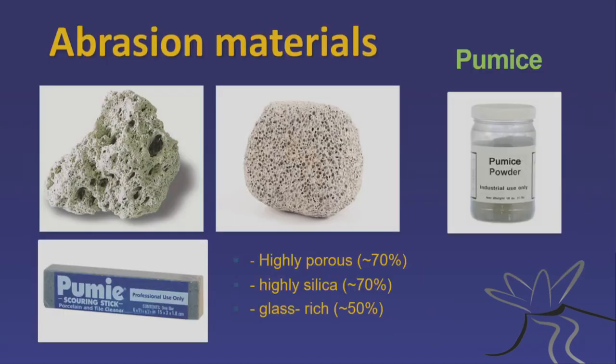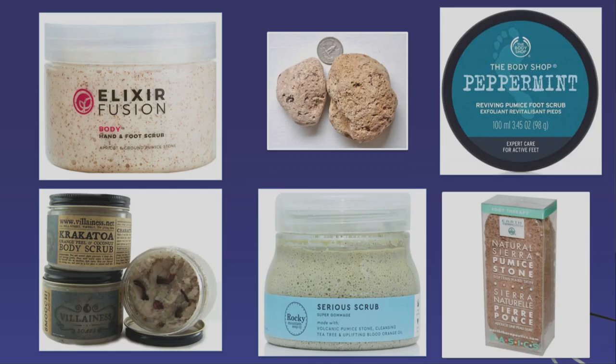I'd also like to talk about abrasion materials. This is volcanic pumice — pumice stone — a volcanic glass with a lot of bubbles. It's a bit fragile at times, but the material between the bubbles, the white material, is actually a form of glass and therefore very hard. We can use this to abrade things. Here is industrial abrasion pumice powder, and here is an abrasion stick for industry that contains pumice.